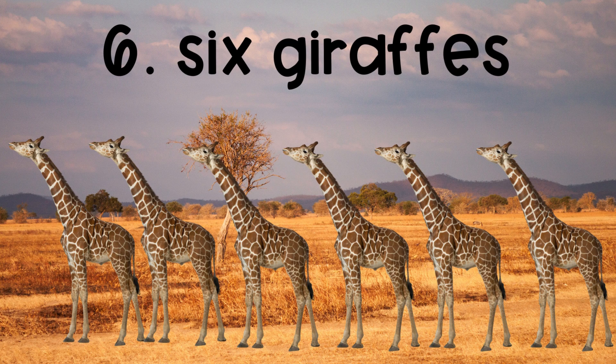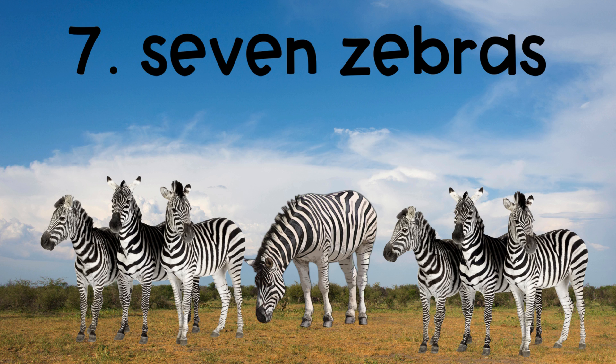The sixth number is 6, 6 giraffes. The seventh number is 7, 7 zebras.